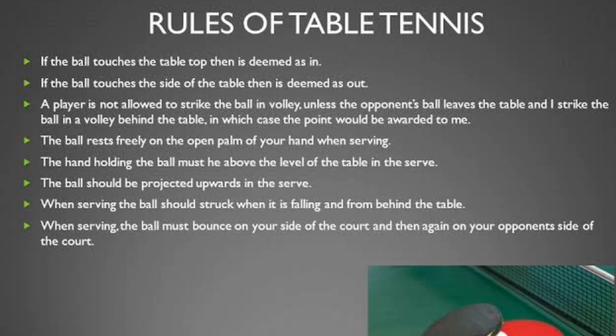A player is not allowed to strike the ball as a volley, unless the opponent's ball leaves the table and you strike the ball in a volley behind the table, in which case the point would be awarded to you. The ball must rest freely on the open palm of your hand when serving, and the hand holding the ball must be kept above the level of the table. The ball should be projected upwards during the serve.